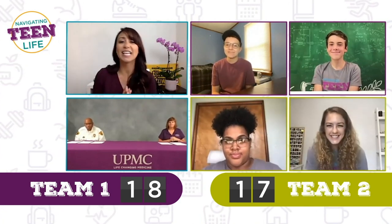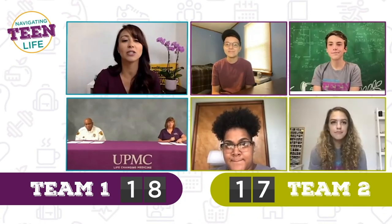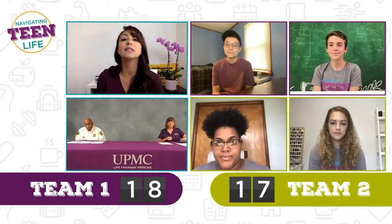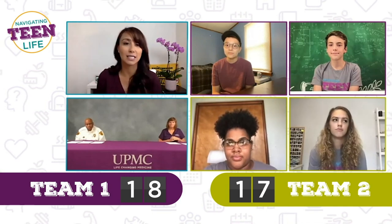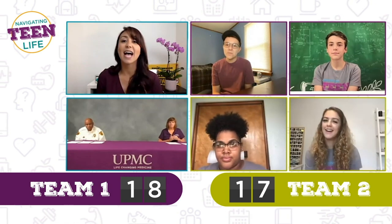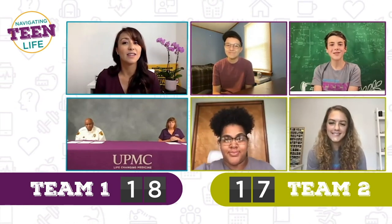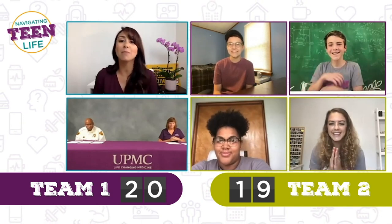Round three is all about stopping the bleed. True or false: someone can bleed to death in as little as five minutes without any intervention. Austin says true, Gabby says true, Naya says true, Finn says true. You are all correct. It is true — someone can bleed to death in as little as five minutes without any intervention.